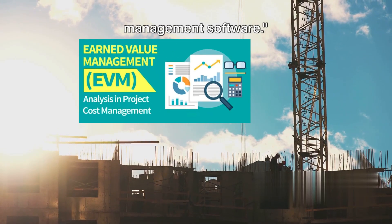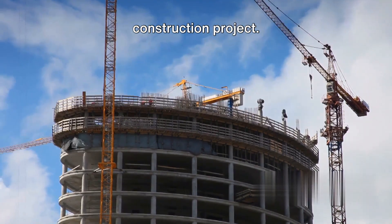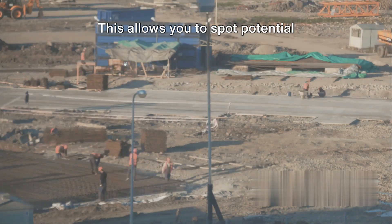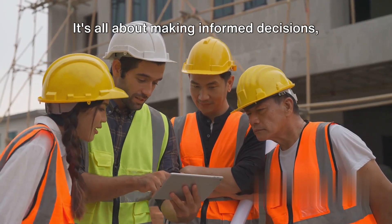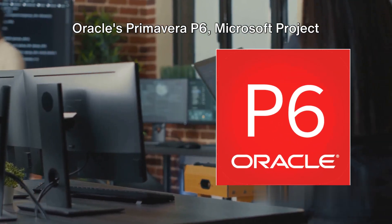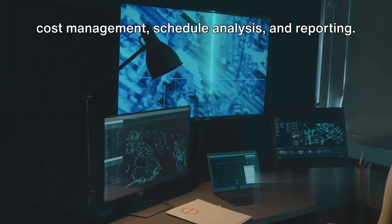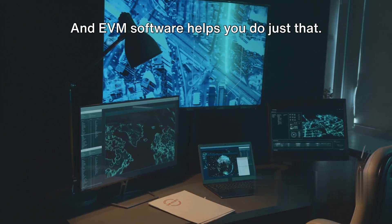Next, let's look at earned value management software, or EVM. It's like the pulse checker of your construction project. EVM software measures the health of your project by comparing the amount of work originally planned with what has actually been accomplished and how much it costs to do so. This allows you to spot potential problems early, like cost overruns or schedule delays, and take corrective action before they become serious issues. Popular EVM software programs include Oracle's Primavera P6, Microsoft Project Server, and Alekisoft's Power Project.